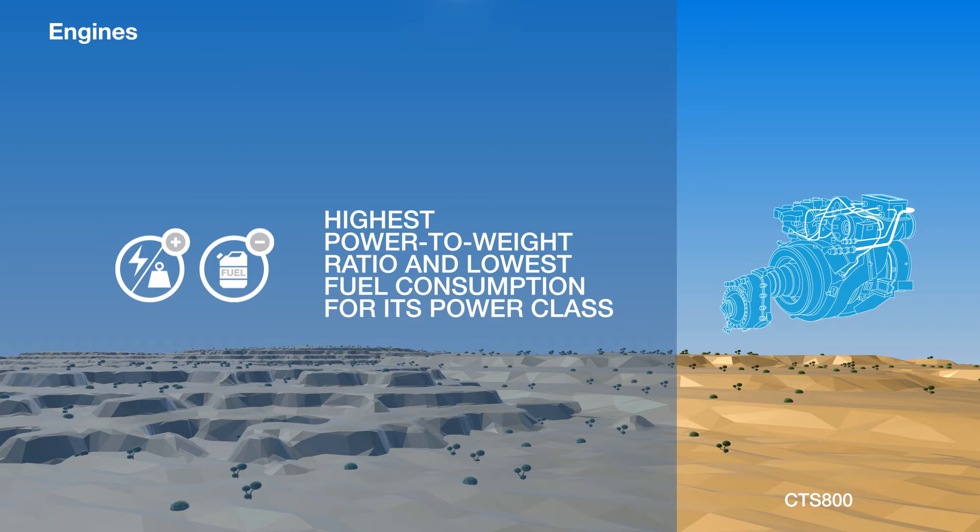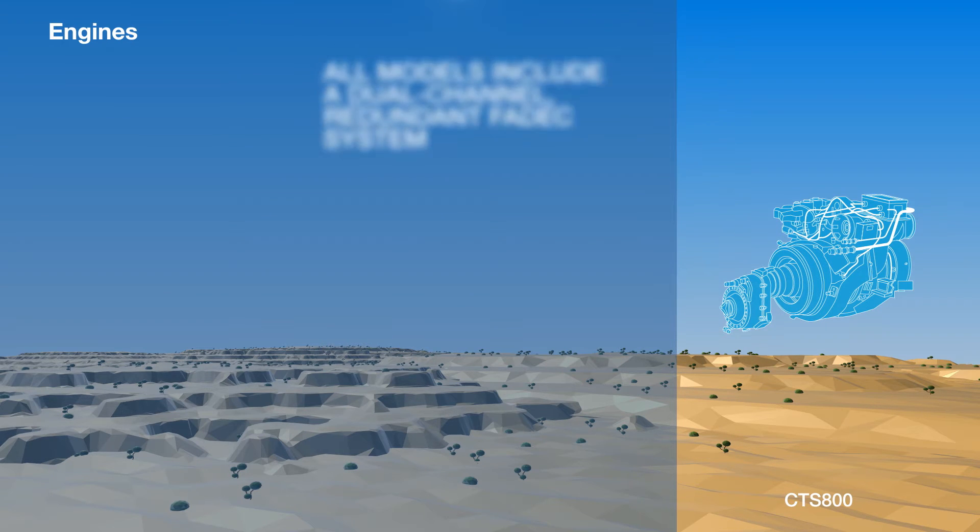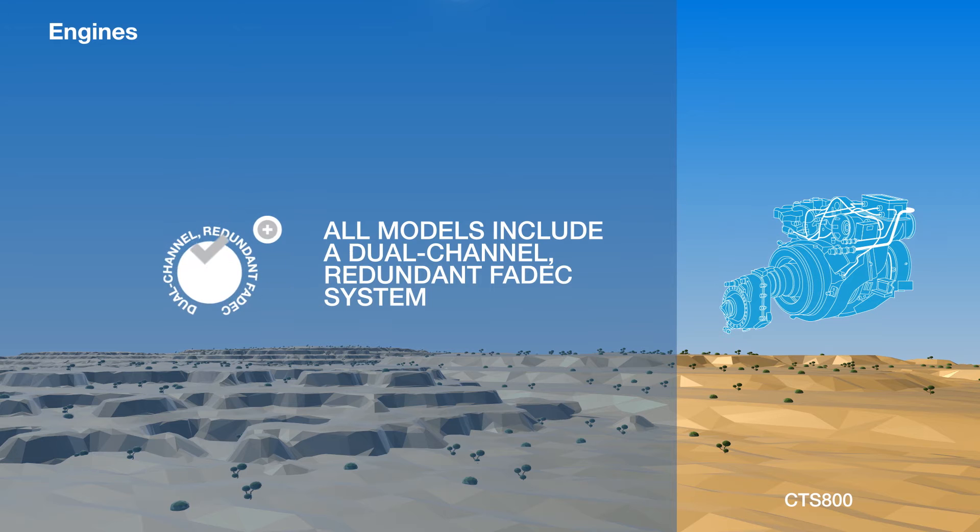All models include a dual-channel redundant full-authority digital engine control, also known as a FADEC system.